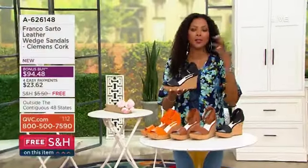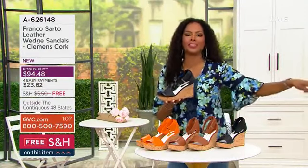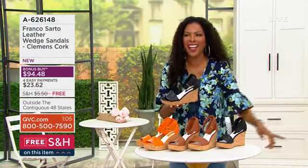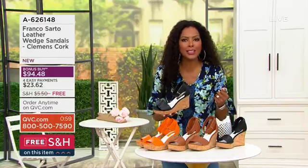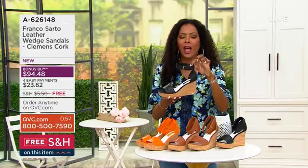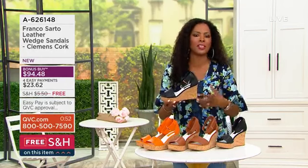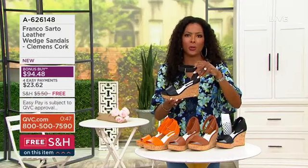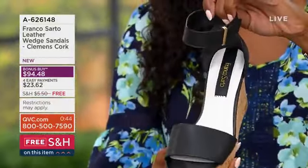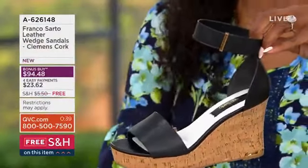I love that — you're getting a little piece of Italy in every single design. So listen, if you can't take that trip around Europe, how about you bring a little Italy home in a great wedge? We are all accepting invitations to summer parties and celebrations, and you need a great wedge in your wardrobe — one that is wearable, comfortable, and oh so stylish.